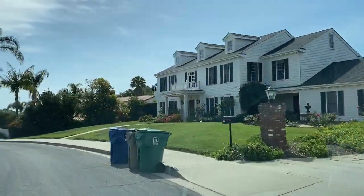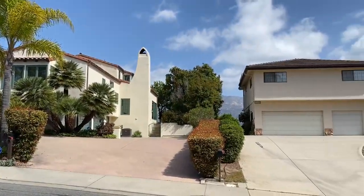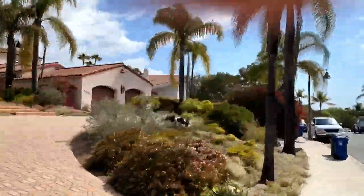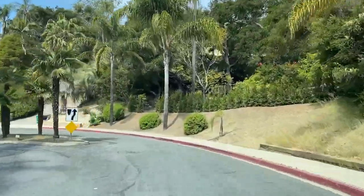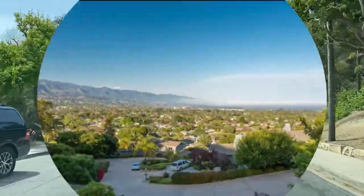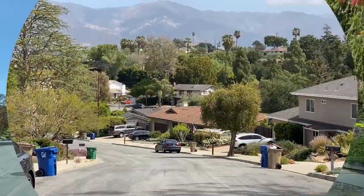You will also find smaller mid-century modern and ranch-style homes here. This very quiet area is conveniently located near Hendry's Beach, a locals' favorite, the Mesa neighborhood, as well as Upper State Street shopping. It also provides easy access to the 101 for a fast commute to either Goleta or downtown.